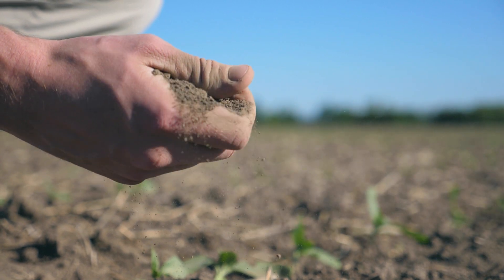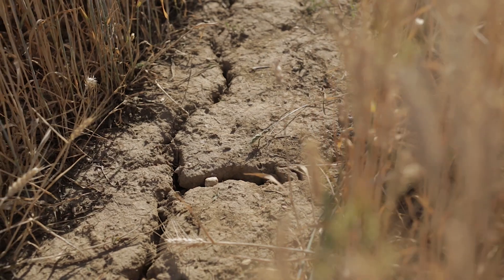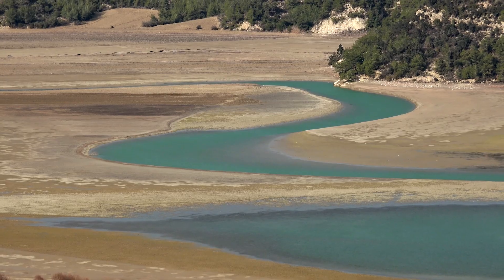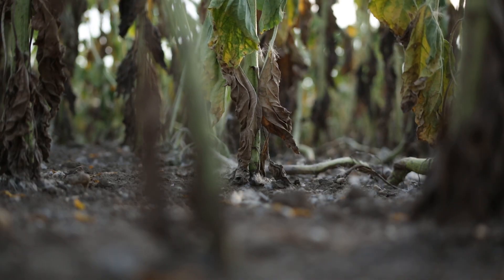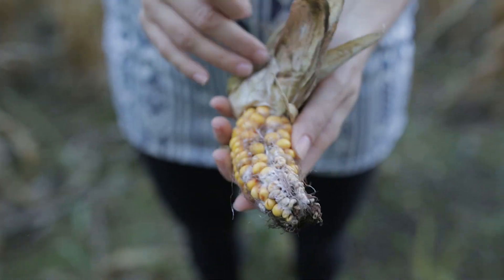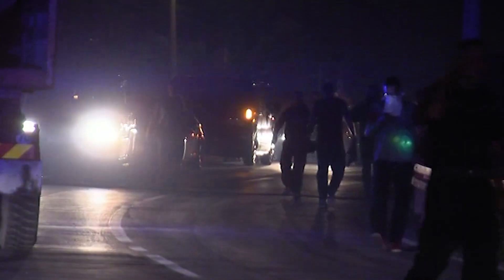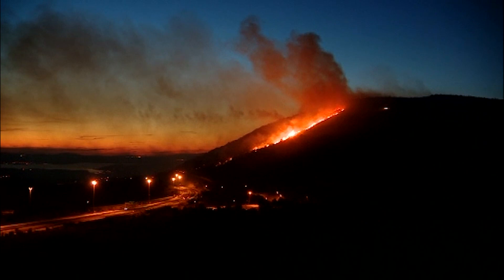Drought is not a simple phenomenon. It develops through stages that we can distinguish, and within each stage, certain actions need to be taken to prevent its devastating impacts. However, until now, drought was managed reactively only when the damages already occurred. Stress and chaos dominated all actions that were taken to cover for the losses.